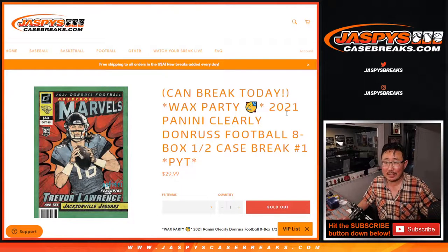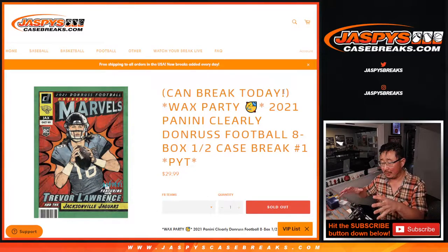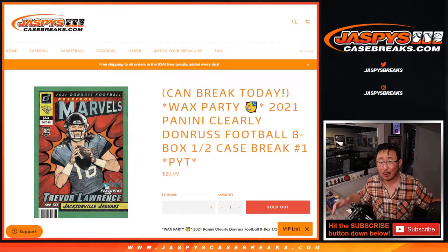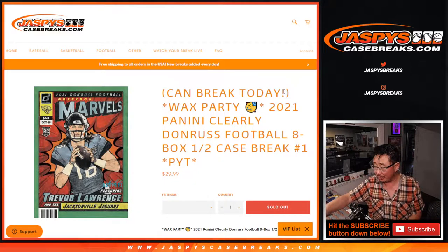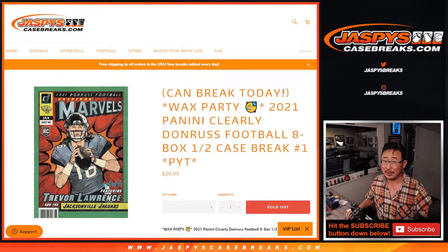Hi everyone, Joe for Jaspi's CaseBreaks.com coming at you with 2021 Panini Clearly Donruss football. It's finally here. This is actually not our initial shipment of Clearly Donruss — that's still in limbo with UPS. We don't know where that is, but we were able to grab some replacement cases. Thanks for your patience everybody, I know this is a little bit of a saga, but hopefully we'll get that resolved soon.